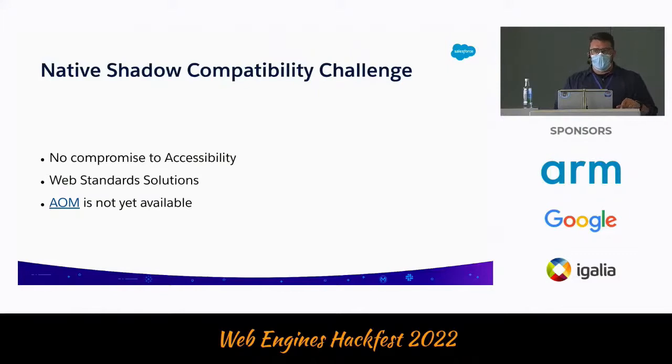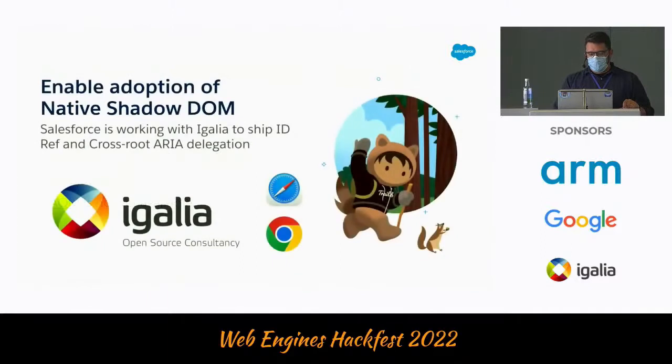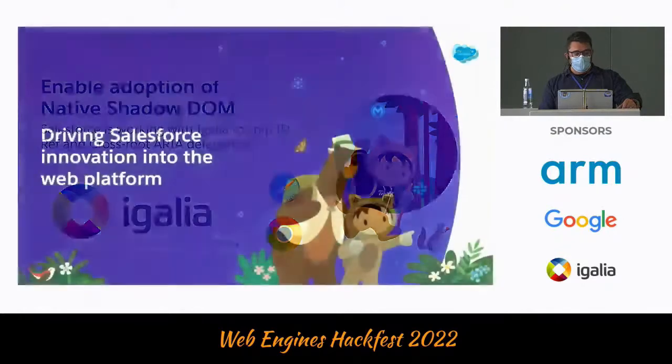The Accessibility Object Model is not yet fully available, and this is complex work. We're working with Igalia — they are the best solution we have right now, because we have the ideas and use cases, but Igalia has the expertise. We are working on addressing parts of the AOM to unblock native Shadow DOM. I know this is important for Salesforce, but it's also important for anyone using web components. We embrace the open web rather than creating something against it, and the pacing so far seems really good.